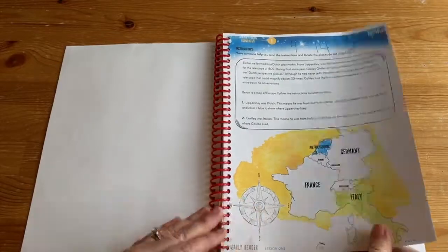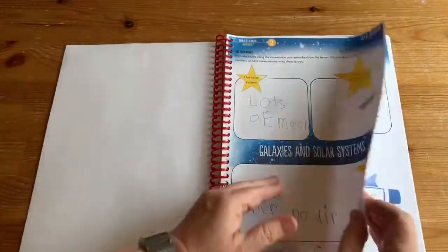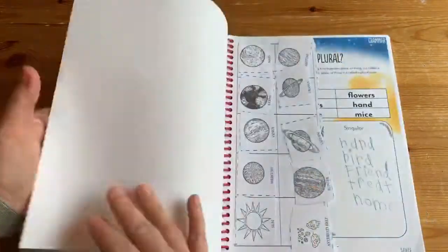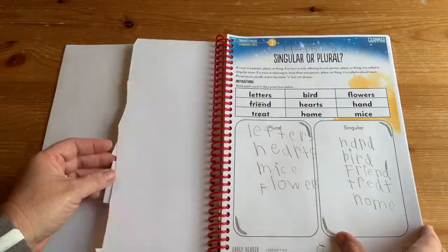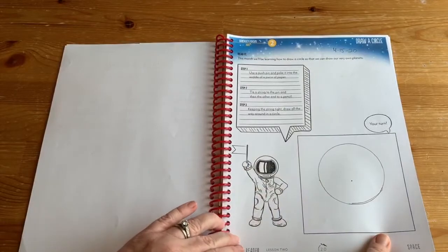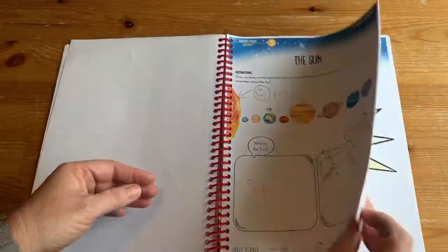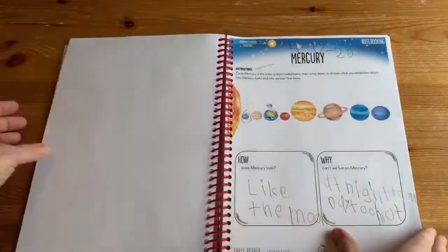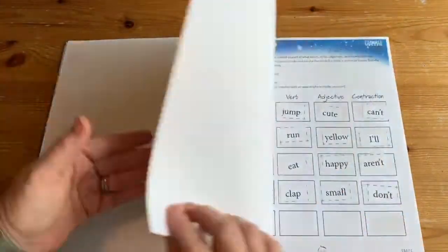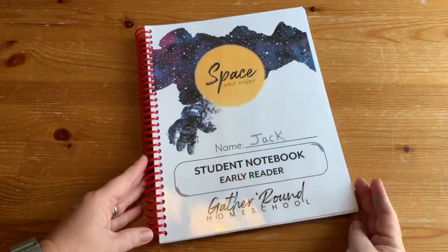There's geography and map work, art, music, history and famous astronomers, timelines, grammar, and art — learning how to draw a circle using a compass or a push pin and making your own compass, tracing things. So all sorts of skills are covered, not just science, not just space. There's a grammar page. That is the early reader level.